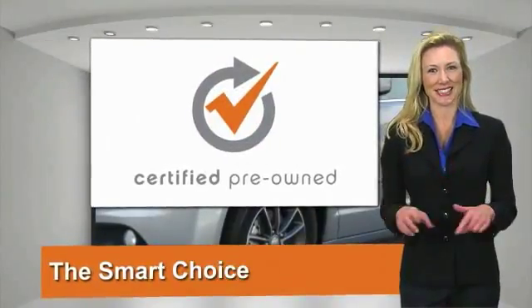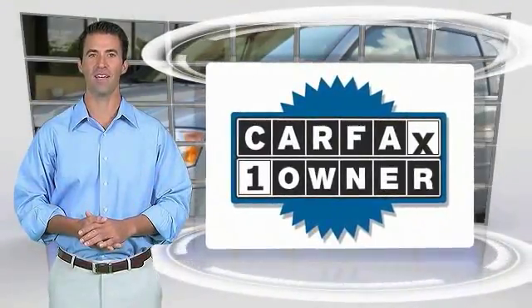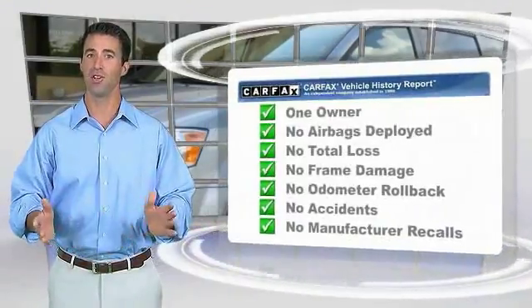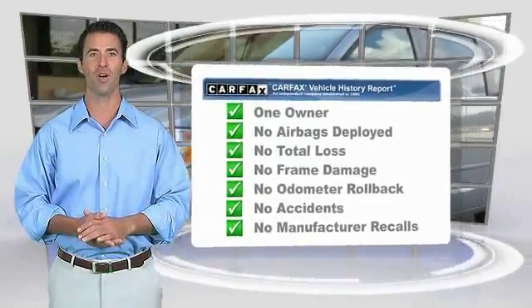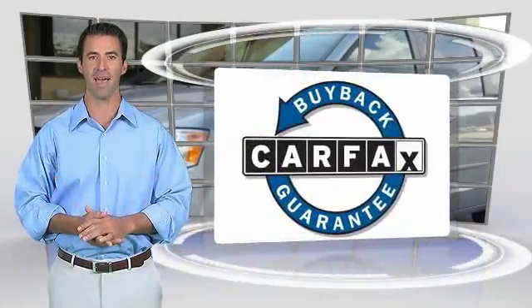Factory backed to go the distance. This is a one-owner vehicle with the Carfax Vehicle History Report. Be sure to find a complimentary copy of this report online or contact the dealership. This vehicle qualifies for the Carfax Buy Back Guarantee.